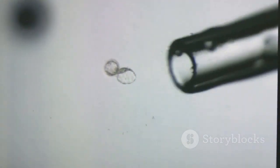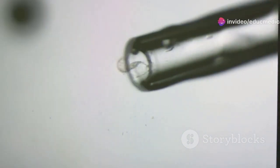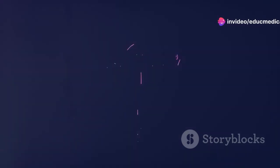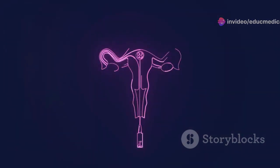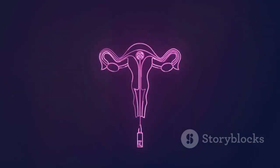The fertilized egg, now called a zygote, begins to divide rapidly as it travels down the fallopian tube toward the uterus. Upon reaching the uterus, the zygote implants itself into the thickened uterine lining, marking the beginning of pregnancy.